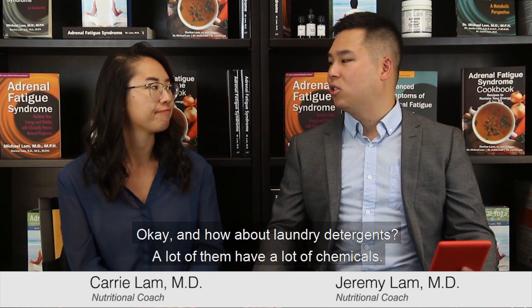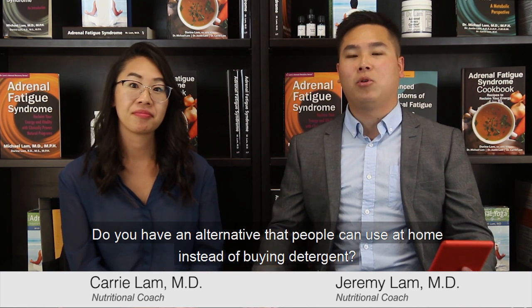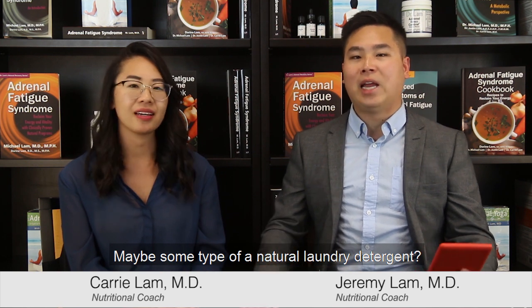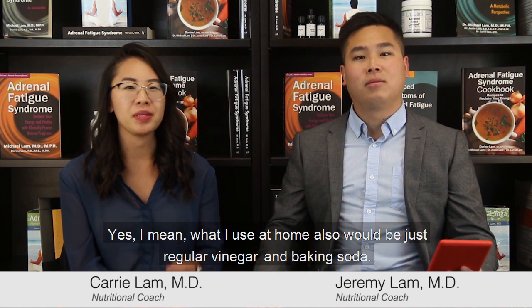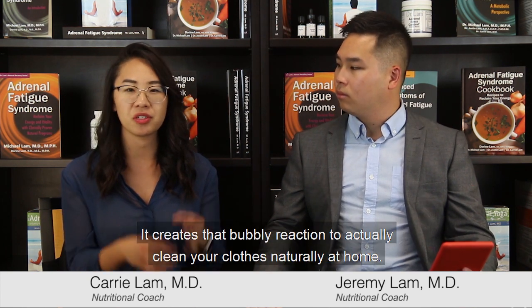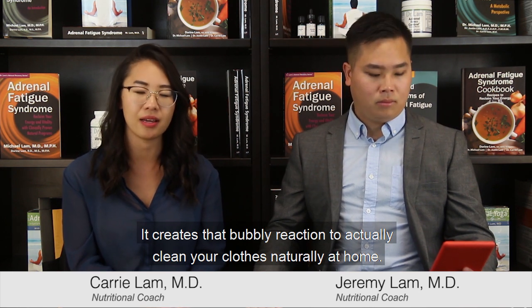And how about laundry detergents? A lot of them have a lot of chemicals. Do you have an alternative that people can use at home instead of buying detergent — maybe some type of natural laundry detergent? Yeah, so what I use at home would be just regular vinegar and baking soda. You can combine both of those — it creates that bubbly reaction to actually clean your clothes naturally at home.